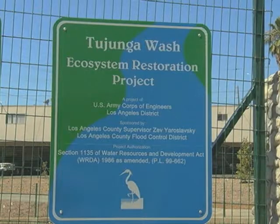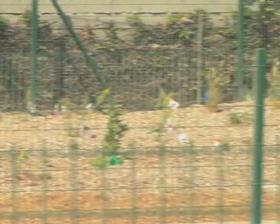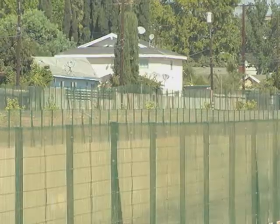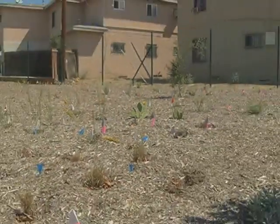The latest stretch of the Tujunga Wash Ecosystem Project is complete. The new one and three quarter mile project stretches from Van Owen Street to Sherman Way and features a beautiful new walking path on both sides of the wash and a wide range of plants still in their initial phase of growth.